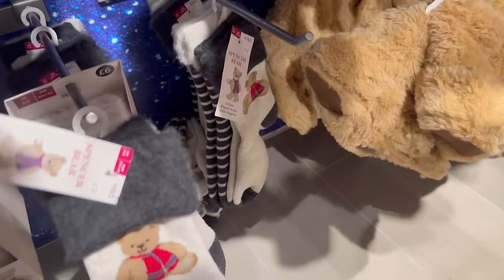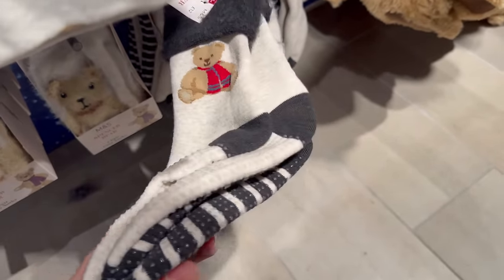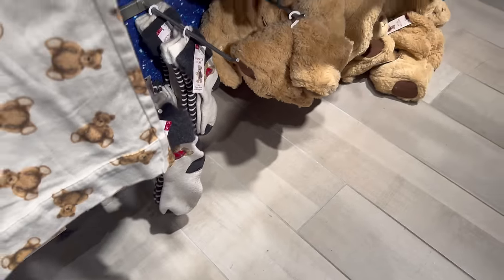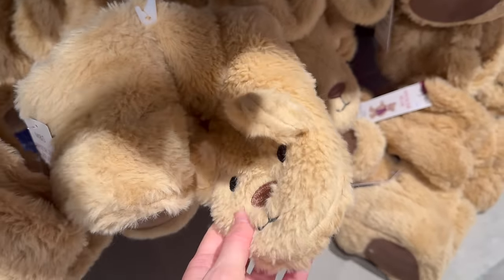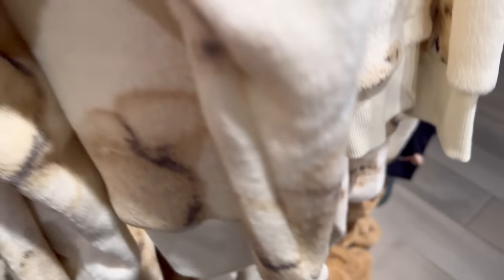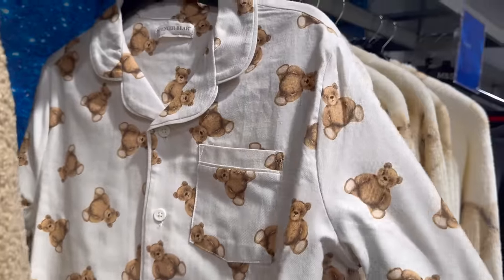These ones as well have got bobbles on the bottom so you don't slip over — 12 pound, like slipper socks with grippers. Oh, look at these — these are soft, 15 pound.